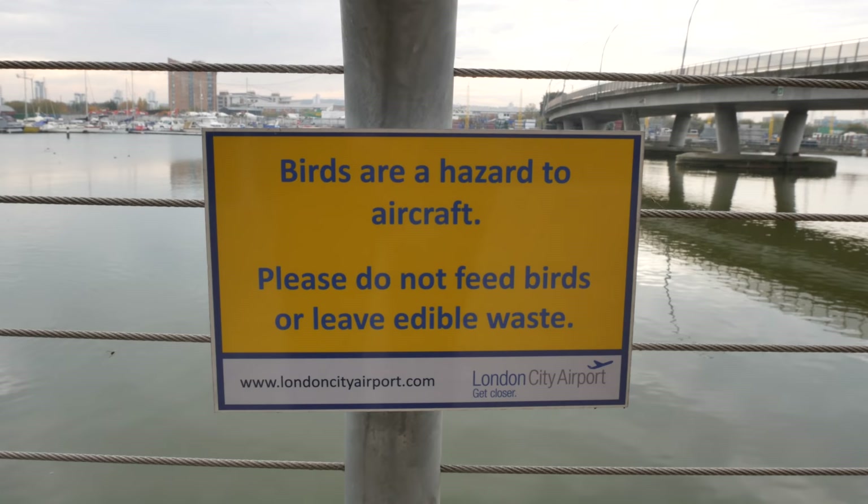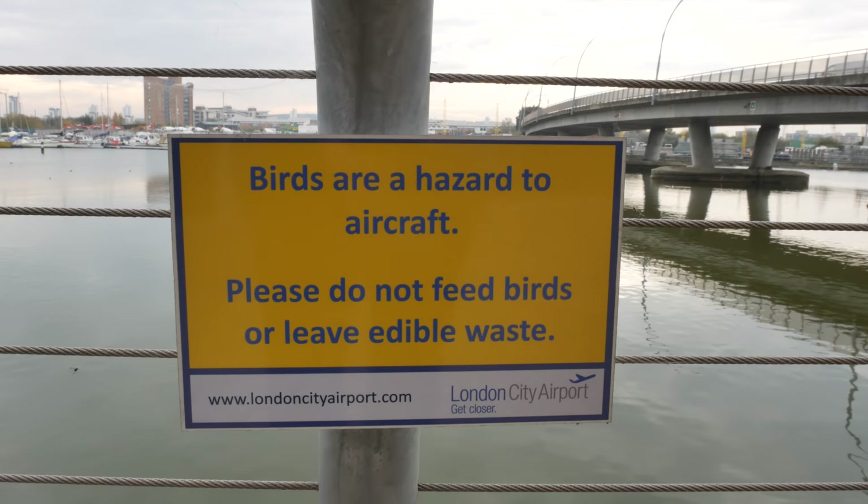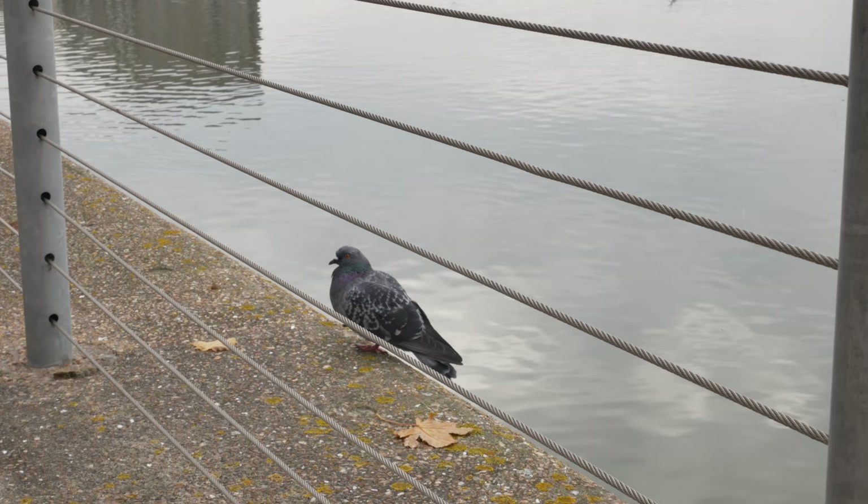This is interesting — you've got your standard 'don't feed the birds' sign, but with the added caveat that they're a hazard to aircraft. It's quite a strong incentive not to feed them, but look — how can these little things be a hazard to anything?